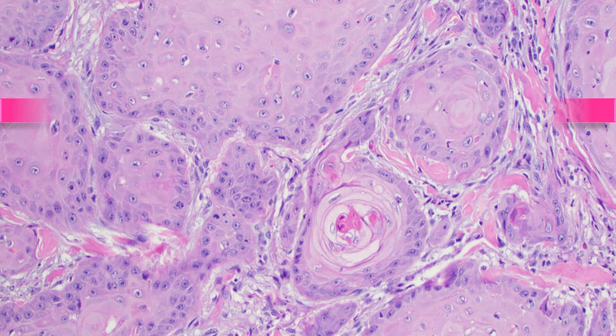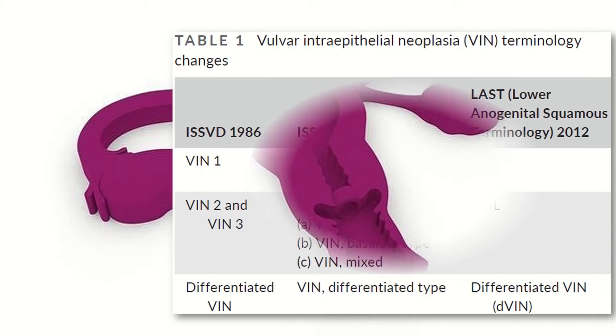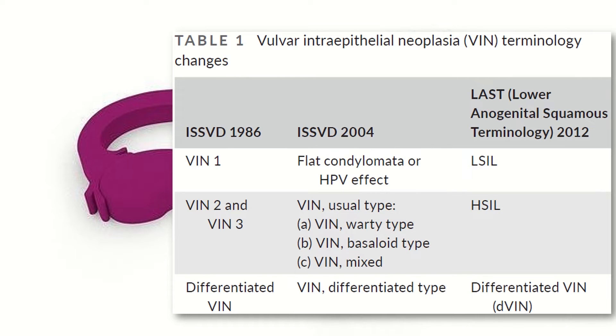Once established, the most common subtype is squamous cell carcinoma. There have been some changes in the terminology of vulval intraepithelial neoplasia from 2004 to 2012. VIN 1, previously called flat condyloma or HPV effect, is now termed low-grade squamous intraepithelial lesion. VIN 2 or 3, previously called usual type, are now called high-grade squamous intraepithelial lesion. Differentiated type is now called differentiated vulval intraepithelial neoplasia.